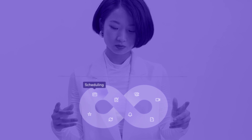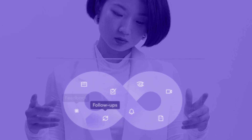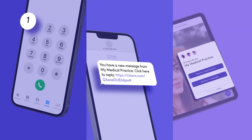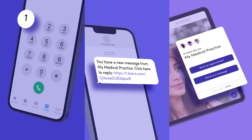With Clara's patient communication platform, your practice can automate some manual tasks so you have more time to improve the patient experience. Clara's innovative software enables patients to initiate conversations on the communication channel they prefer, whether via phone call, text message, or web chat. You can even send email reminders.